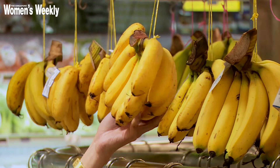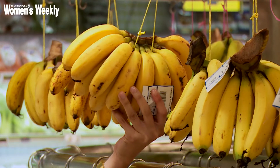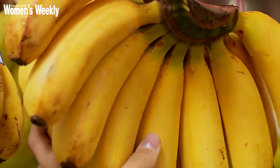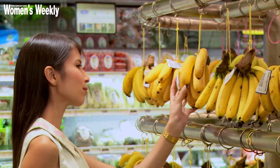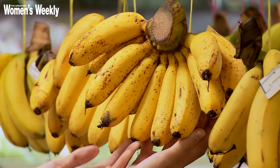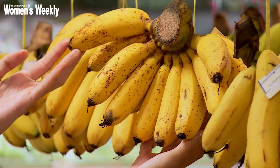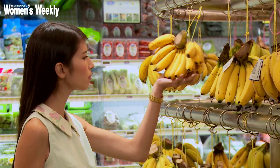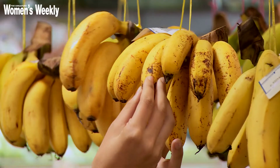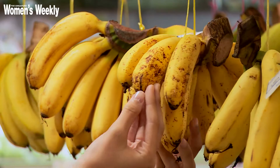When choosing bananas, consider their ripeness. Pick a bunch that is 70% to 80% yellow. Bananas without any spots are considered to be perfectly ripe. Brown spots will appear as the fruit moves through its ripening stage. The more brown spots the banana has, the more sugar it contains and the sweeter it becomes.